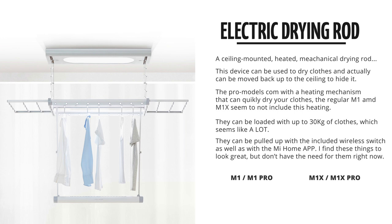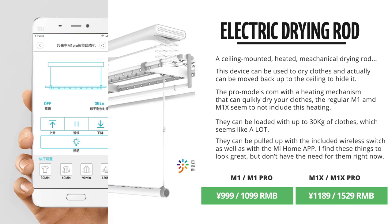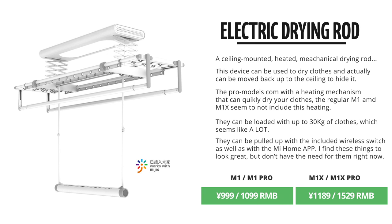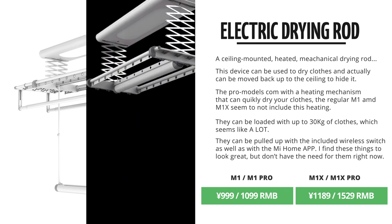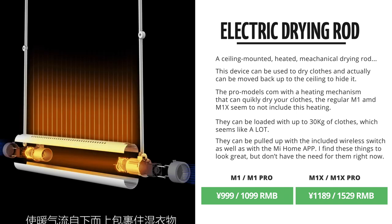and it can move up and down with this switch, as well as with the Mi Home app, so you can hide it when it's not in use. With the app, you can also set the duration of the drying, depending on the type of clothes you've got hanging. I honestly have never seen anything like it, and it does look really interesting. They've got four different models, with and without heating, ranging from 1,100 to 1,700 RMB.